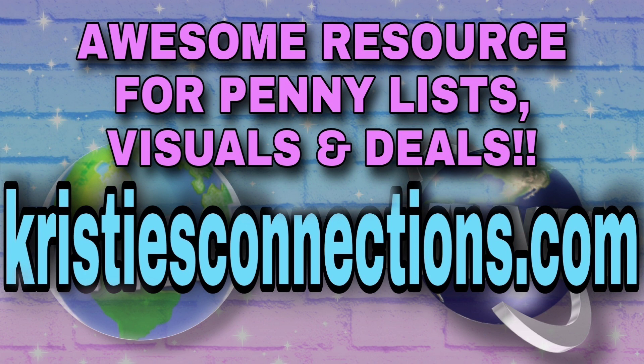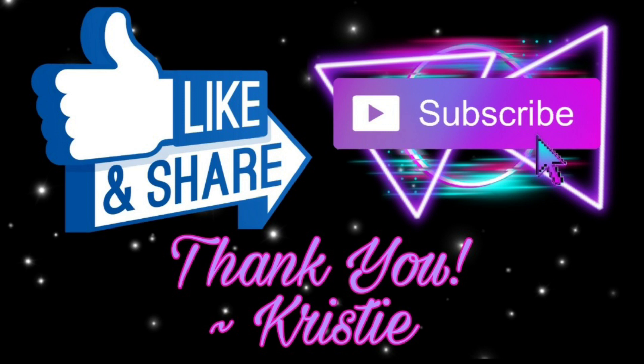Alright, friends, as always I appreciate every single one of you — every like, every watch, every comment, every thumbs up. Please continue watching. I will get these matchups on my website, ChristysConnections.com, along with more. And I will see you on the next one, guys. Bye.